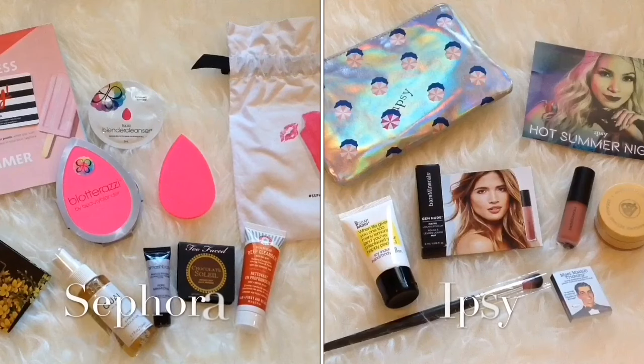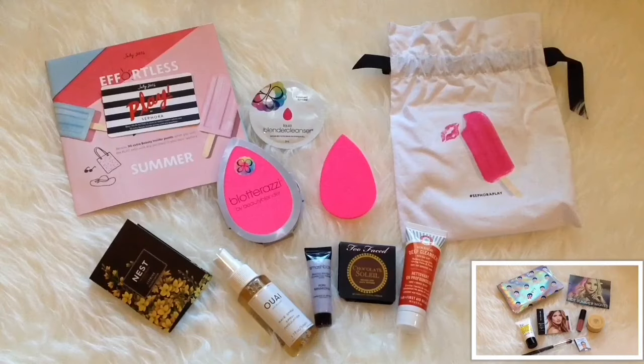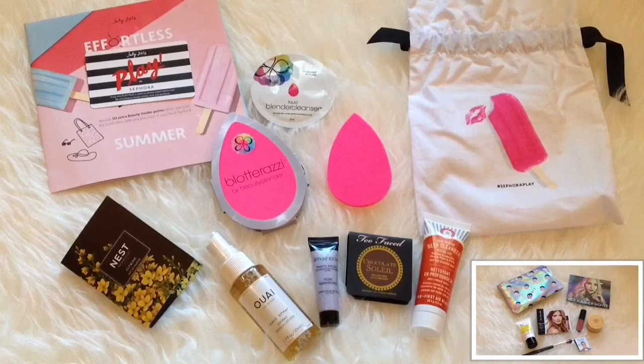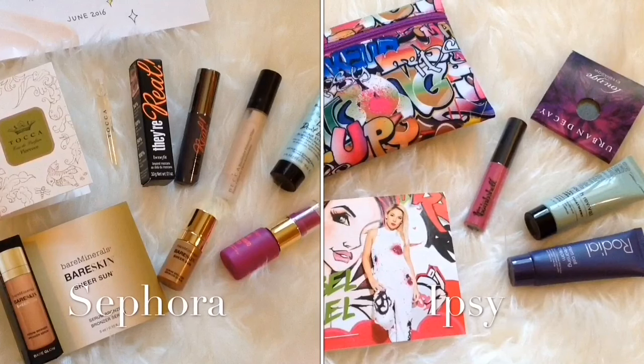This is what I got from last month, July. I think in that month I love the Sephora one because of my Smashbox and Too Faced. And from last June, these were the ones I got — I think June, the Sephora wins.